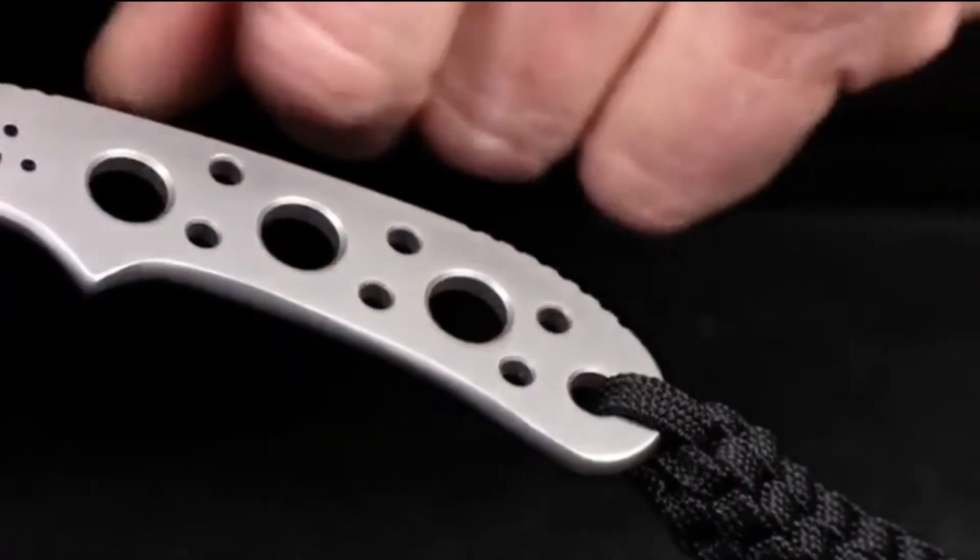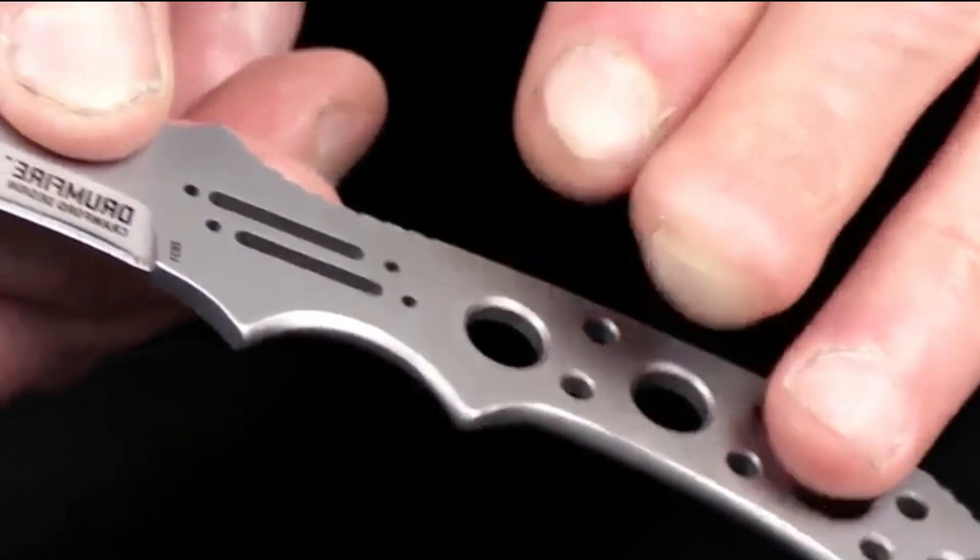The holes lighten it, and they also give a place for moisture, blood, or water to go if your hands are messy — giving you a lot better grip. Small, out of the way — you won't even know you've got it on — and it'll be there whenever you need it.